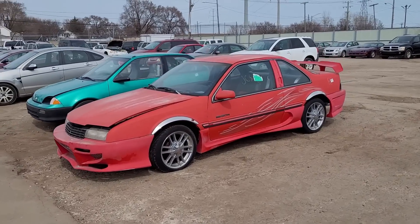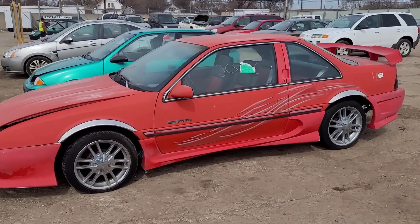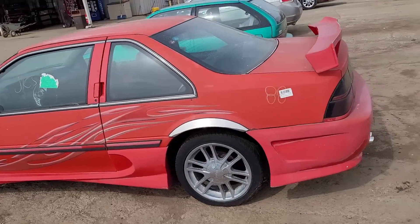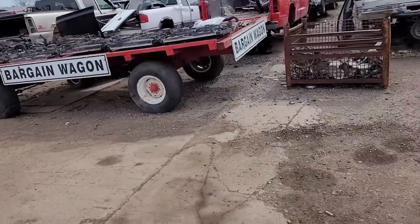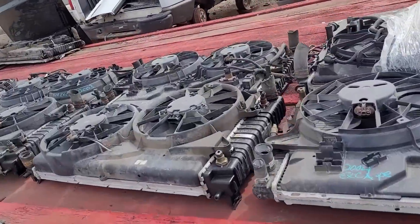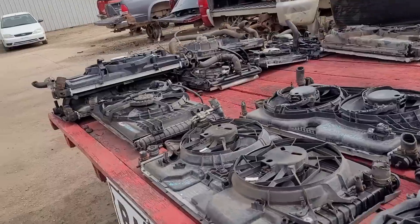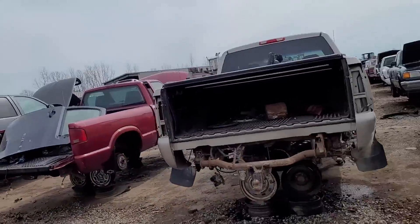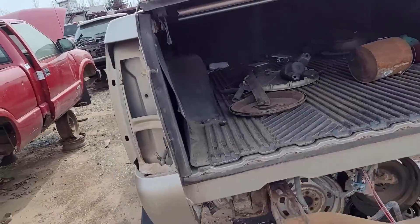All right everybody, welcome back to the Driveway Engineer. I'm JR. This is Parts Galore on 8 Mile in Detroit. You guys can own that thing - it's kind of cool. I've never been here before. Some of the commenters in my videos about trailers and radiators said I should check it out, and I actually have the opportunity today.